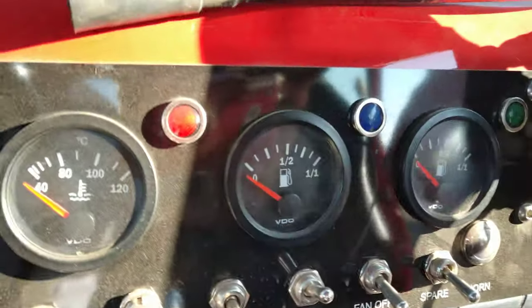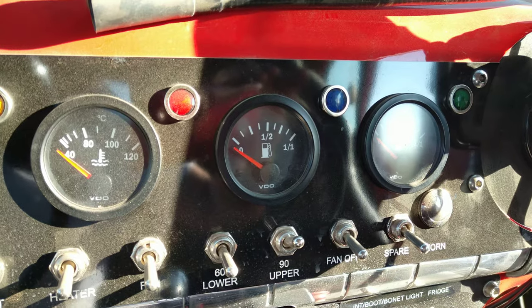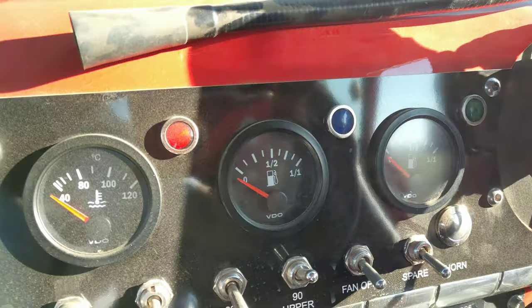The usual things here — two fuel tanks. The one on the left is our 60 litre fuel tank and the one on the right is our 90. The car's turned off so don't worry, we've got gas.